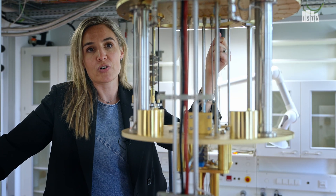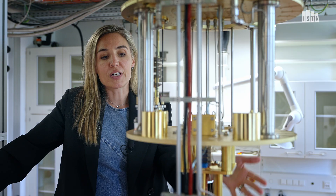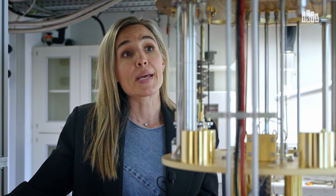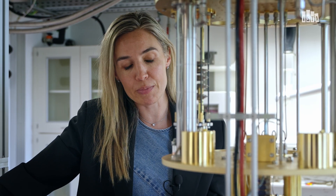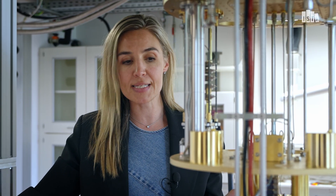This is called a dilution refrigerator and it's usually used in the context of quantum computing, where they want to get down to very low temperatures because they can't have anything disturbing their qubits. In our case we're trying to get to lower temperatures for quite a different reason. One is to be able to see new physics happening at lower temperatures, but another reason is we want to be able to overcome friction that's induced by rotating our sample in the magnetic field. Usually that friction produces a lot of heat, so we really need the cooling power of this system to not destabilize the temperature that we're measuring at.